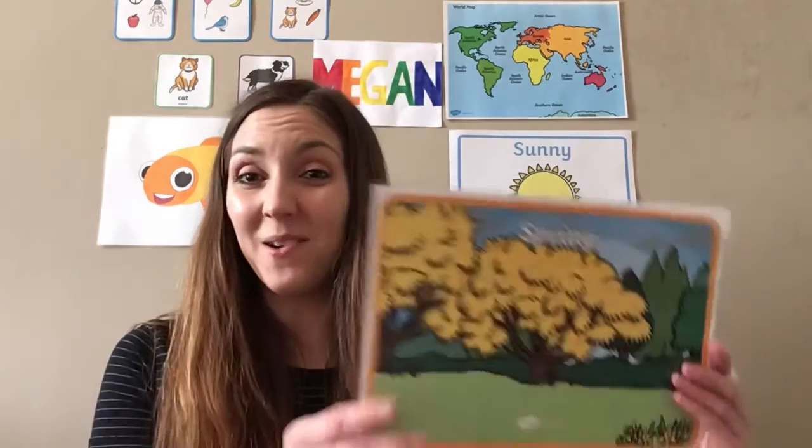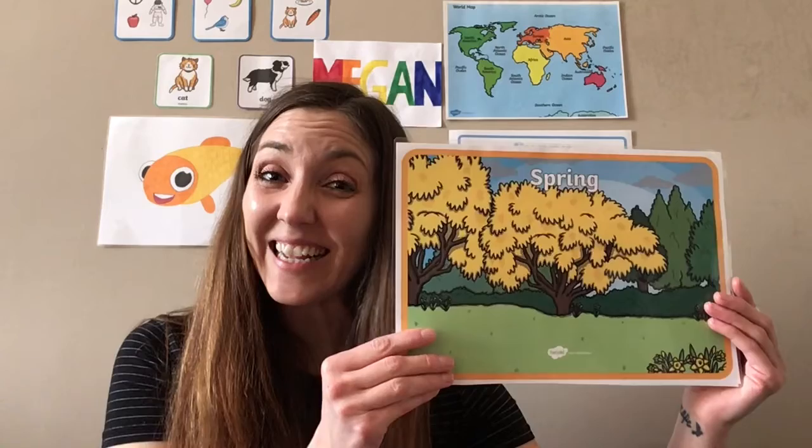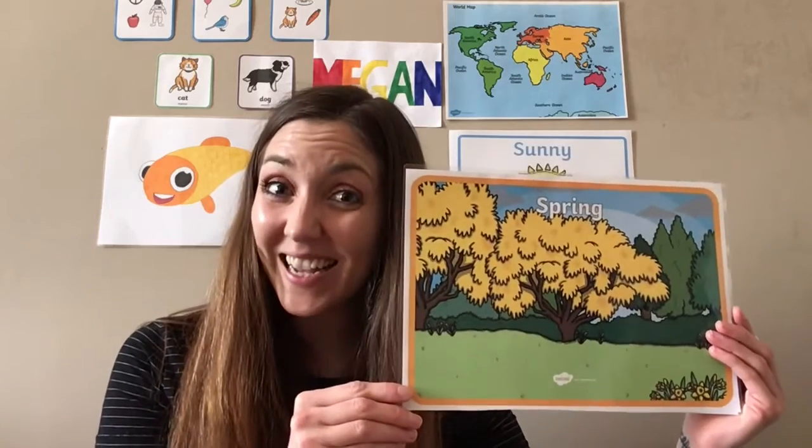Hello! It's me, Megan, and today on Little English with Little Englid and Megan, we will learn some words about spring. Are you ready? Let's go!